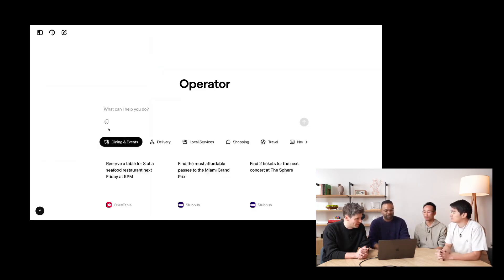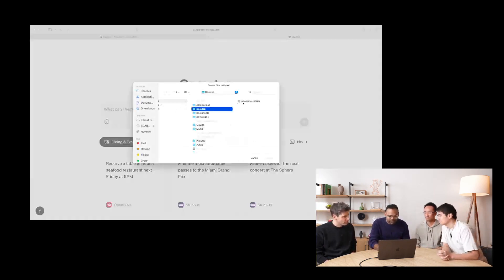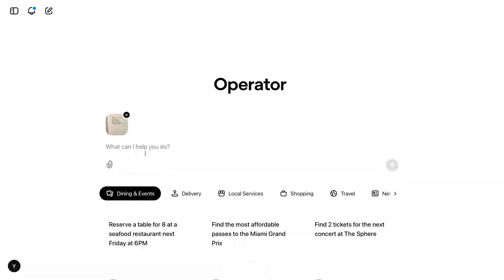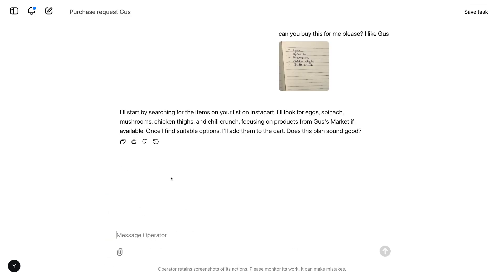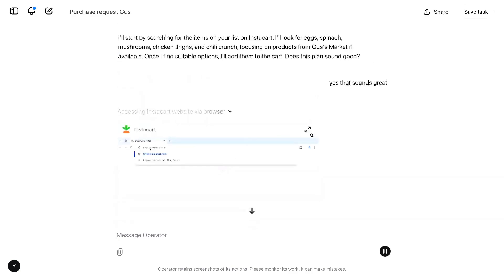How about we try something a little more complicated? I've been using Operator exclusively to shop all my groceries. I have a shopping list here — eggs, spinach, mushrooms, chicken thighs, chili crunch — and I'm uploading a picture of it. I'm going to use Instacart. Operator quickly recognized using GPT-4o vision capabilities that the image said eggs, spinach, mushrooms, chicken thighs, and it even knew Gus's Market. Just like OpenTable, it instantiated a browser and started doing tasks.